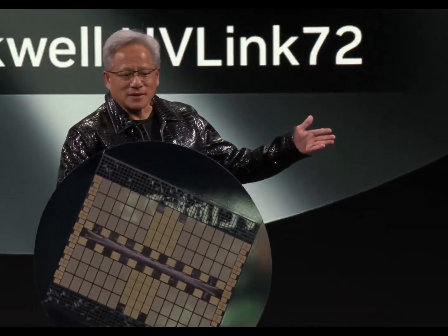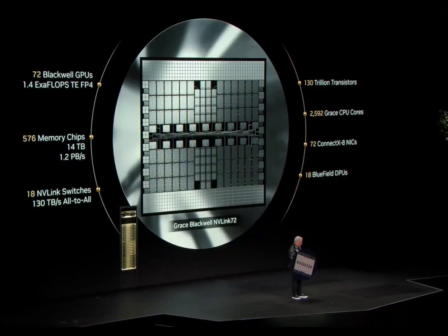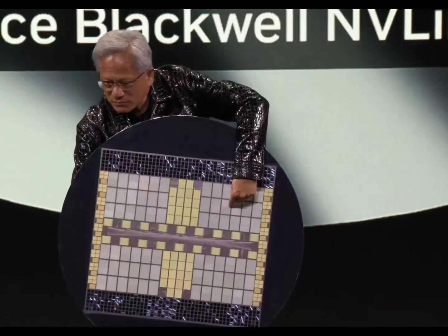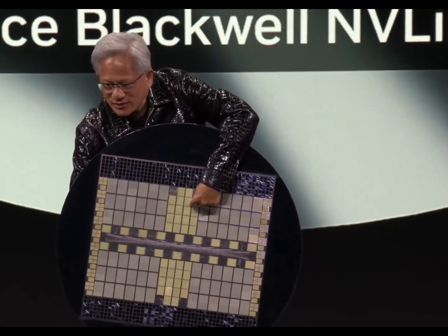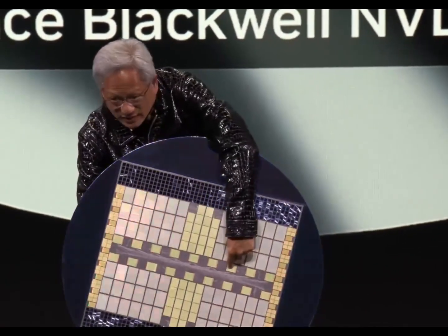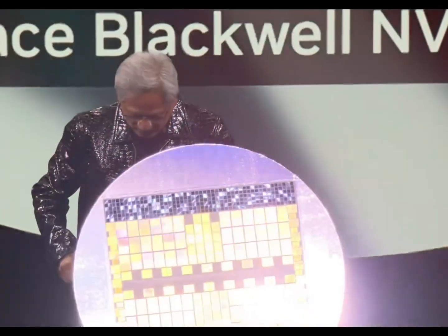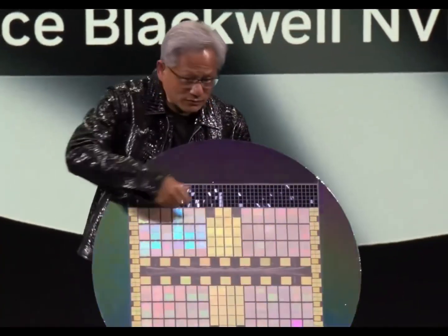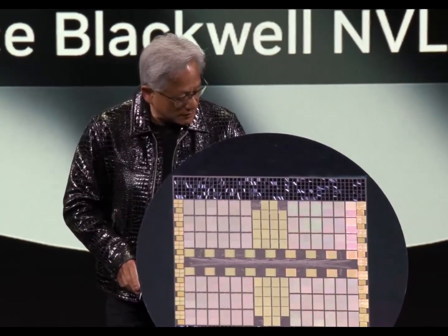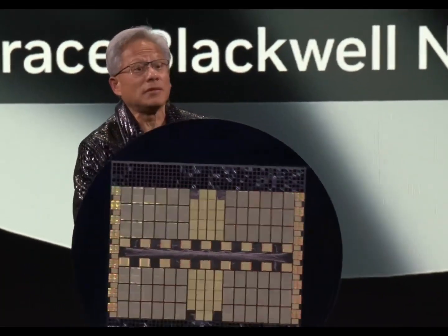We have 130 trillion transistors in total, 2,592 CPU cores, and a whole bunch of networking. These are the Blackwells. These are our ConnectX networking chips. These are the NVLink. And these are all of the HBM memories — 14 terabytes of HBM memory. This is what we're trying to do, and this is the miracle. This is the miracle of the Blackwell system.